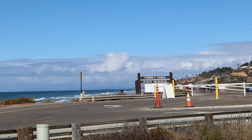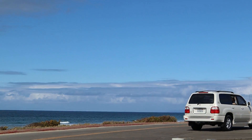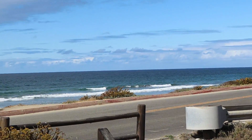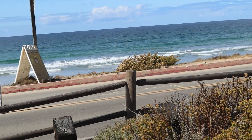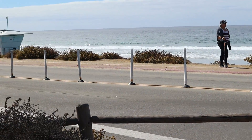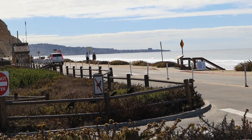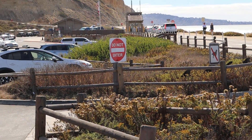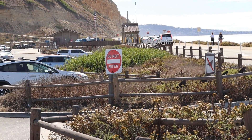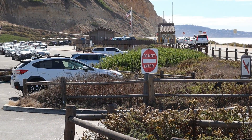Now we're at the entrance to Torrey Pines State Reserve. When people are lined up to get in, the entrance fee is $20 per car, or you can walk in for free.